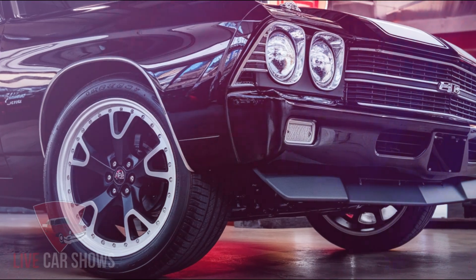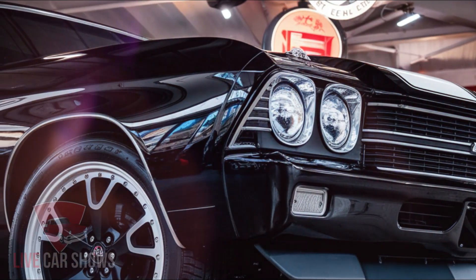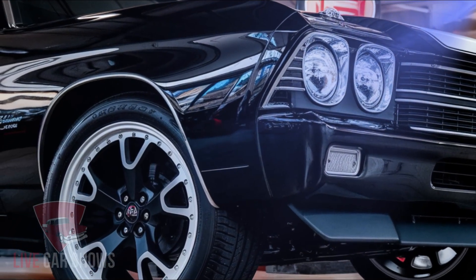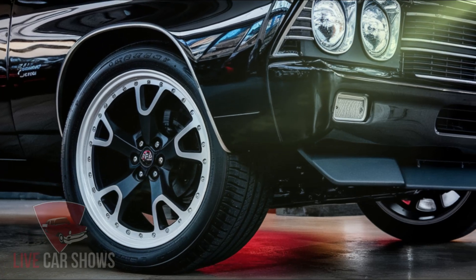Despite being a muscle car, the 2025 Chevelle SS is expected to be more fuel-efficient than its predecessors. This is thanks to advancements in engine technology and aerodynamics, so you'll be able to enjoy the thrill of driving a muscle car without breaking the bank at the pump.